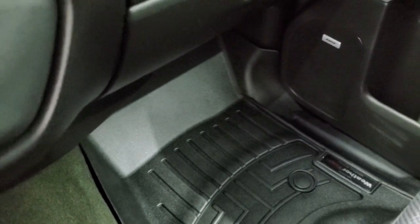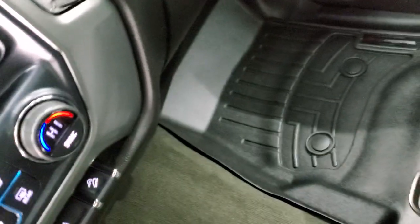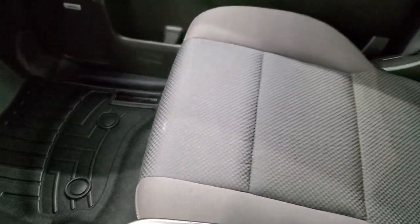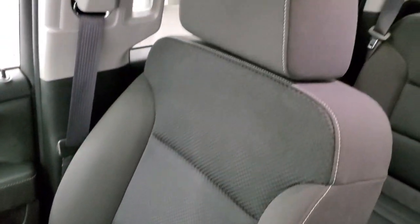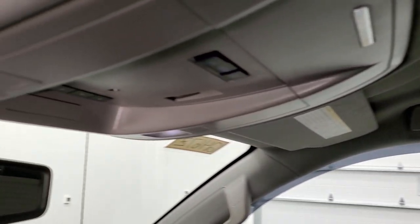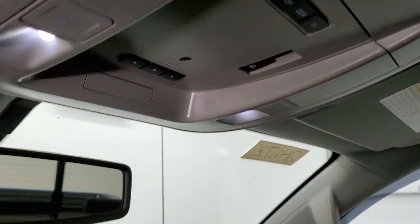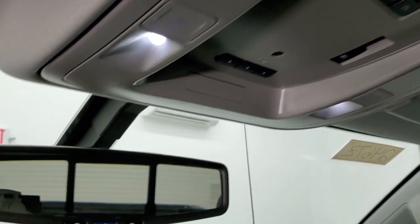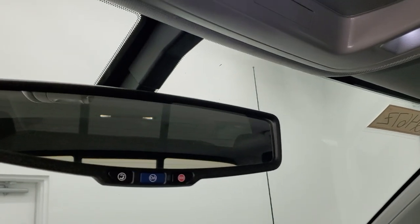The passenger side floor mat and seat are in excellent condition. The headliner is super clean on this truck. You do get map lights up there, HomeLink buttons for your garage door, security systems, and lighting systems, and your power sliding rear window button, plus OnStar and SOS buttons in the rear view mirror.